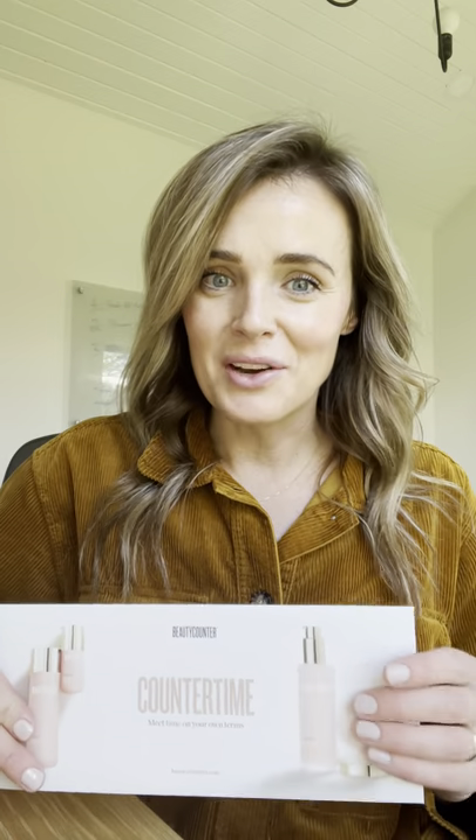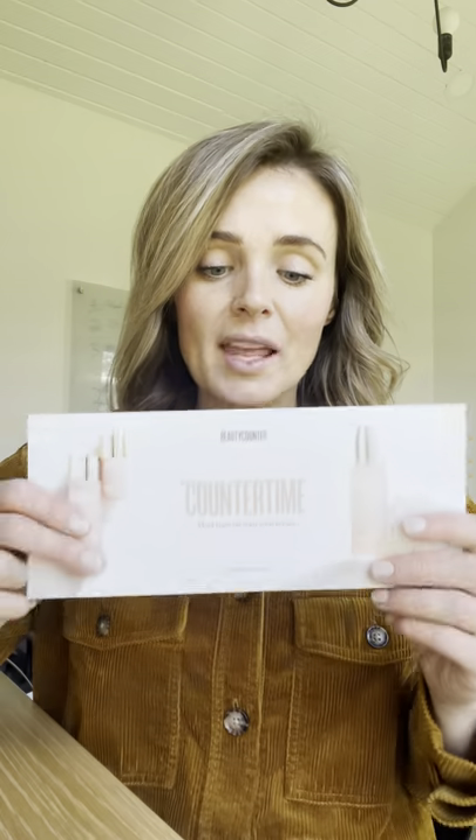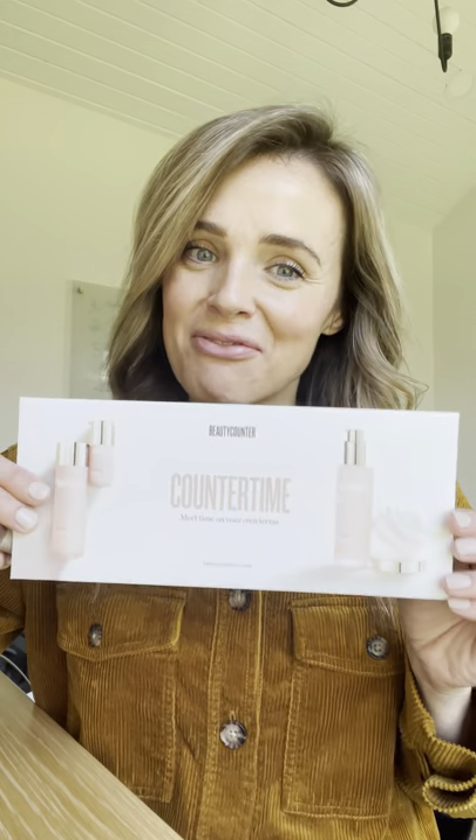We're going to talk about general skincare categories, but if you find yourself saying 'my skin is mature, but I'm also dealing with acne, and my skin is dry and a little sensitive' — totally get it. One of these lines all the way through might not be your perfect match. You might need to pick and choose to find a combo, or a cocktail if you will, that's right for you. That's what I'm here for, and honestly that's one of the things I love most about this business — problem solving and finding a perfect match.